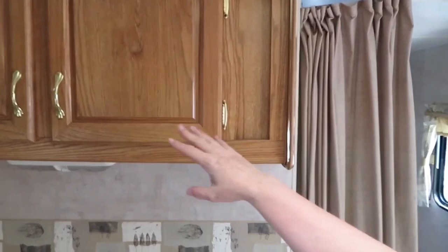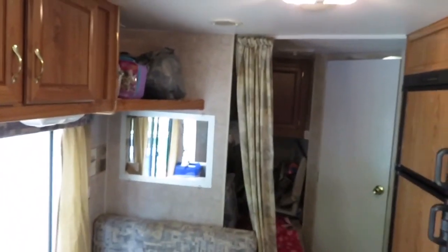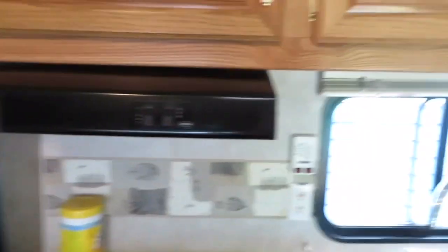Now we're putting away our groceries. This cupboard stores all our dishes and cups, and then these three cupboards plus those two cupboards are reserved for food. We also have a fridge and a freezer. Anything that doesn't fit there we have in Rubbermaid tubs stored in the back of our vehicle or in the cooler.